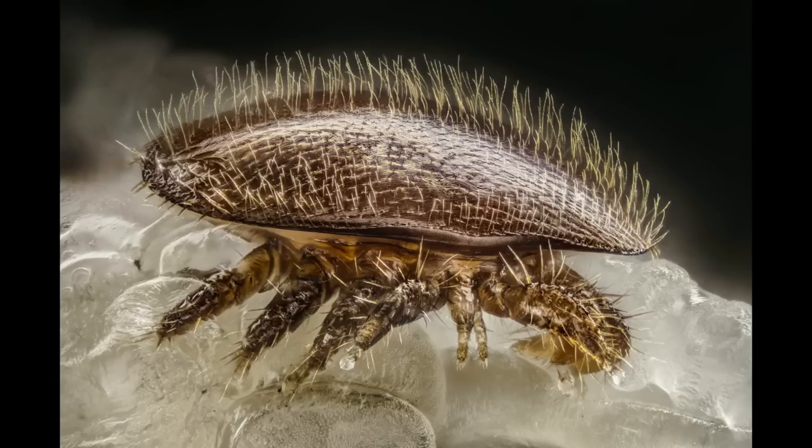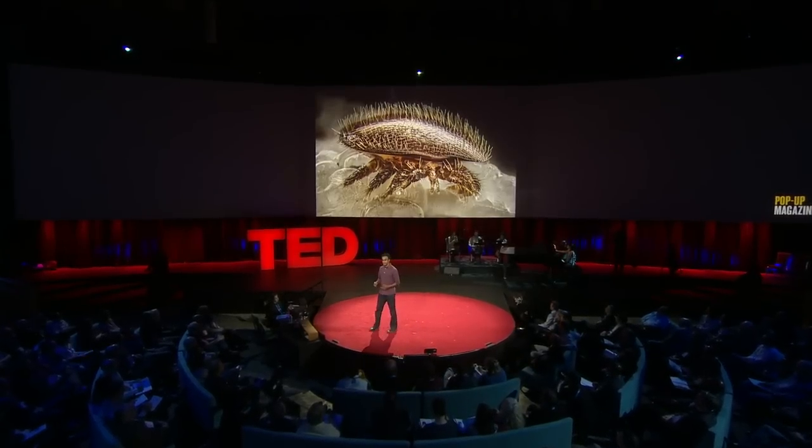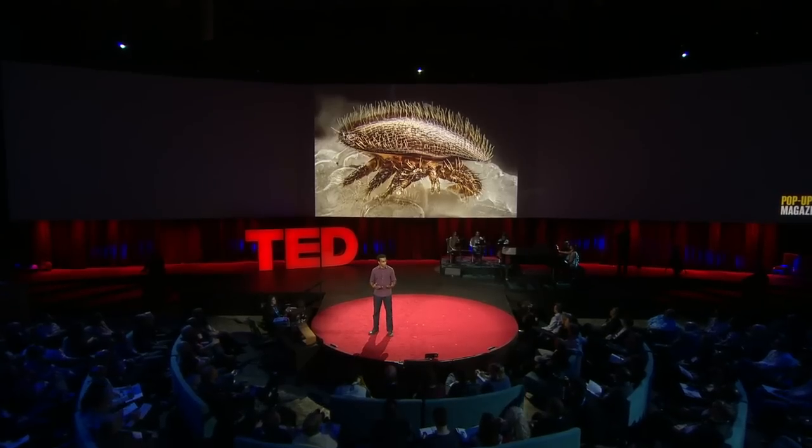This pinhead-sized mite crawls onto young bees and sucks their blood. This eventually destroys a hive because it weakens the immune system of the bees and makes them more vulnerable to stress and disease. Bees are the most sensitive when they're developing inside their brood cells, and I wanted to know what that process really looks like.